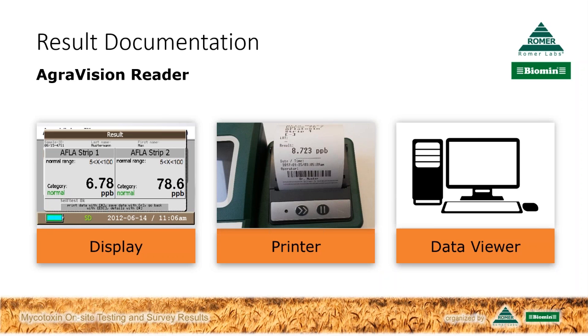Thank you for walking us through that — looks like it's as easy as one, two, three, and on top of it, eco-friendly. We've had a lot of requests and questions coming in already in today's session. A lot of people are looking to get started and asking how to implement their own on-site testing program. Would you have any advice for them?